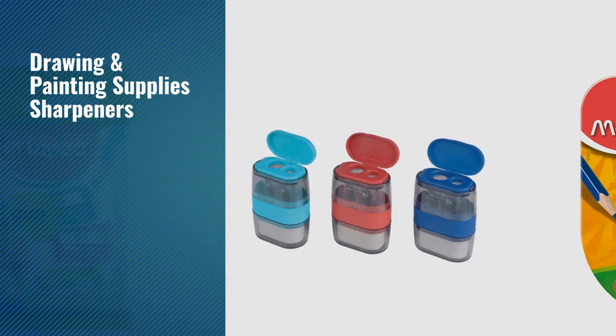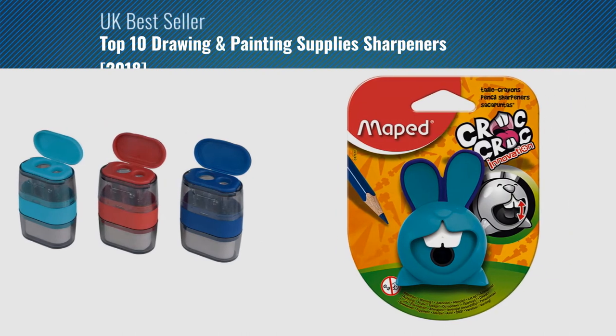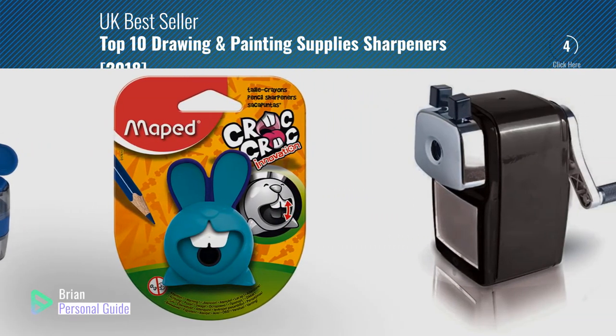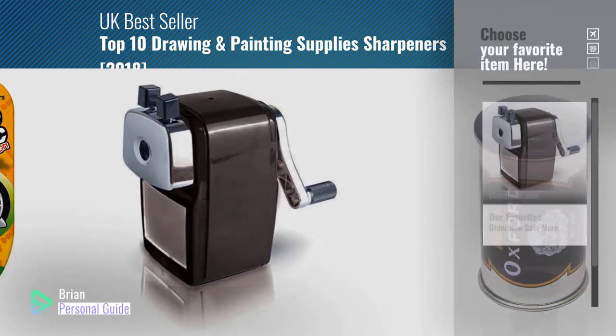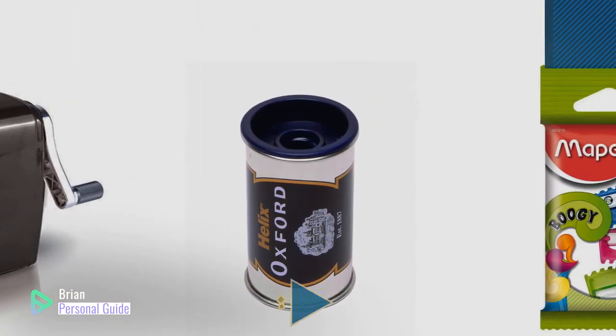If you're looking for drawing and painting supplies sharpeners, this video is for you. My name is Brian, your personal guide. Welcome to our channel. At any time, you can click this circle in the corner and get more info and real-time deals on your favorite products.